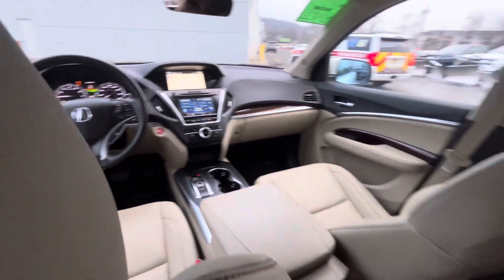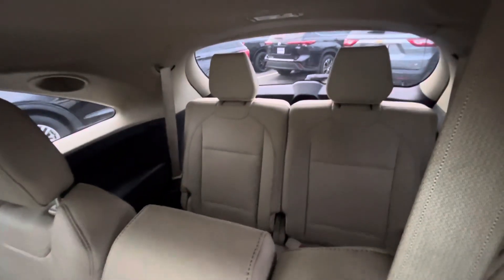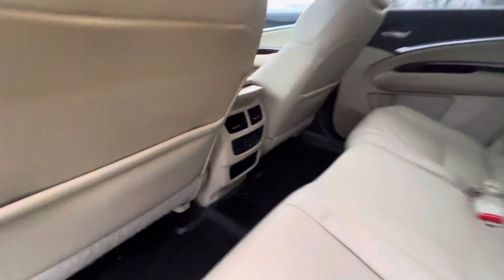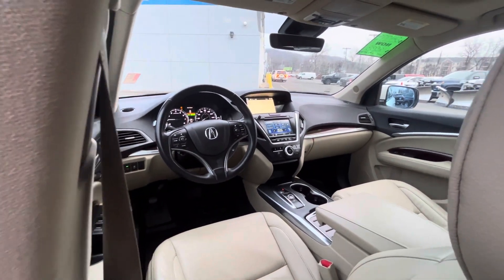Please let me know what you think and let me know how soon you can get here to come take a look. Again, it's still here, still available — and just over 131,000 miles on it.